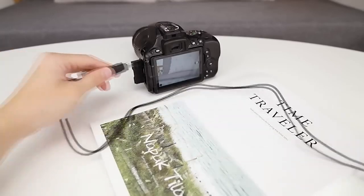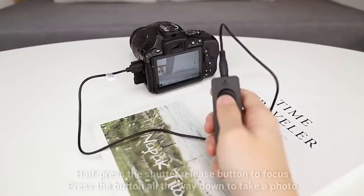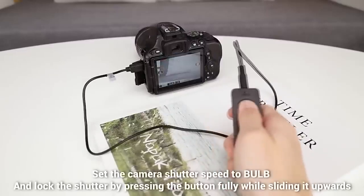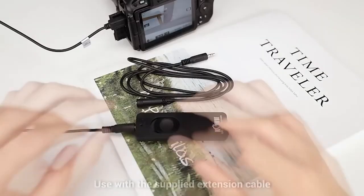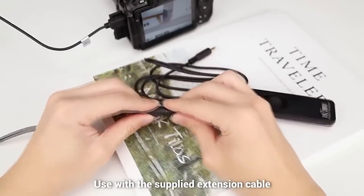Sometimes you need to take a picture of yourself without pushing a button. In that case there are two options: use the built-in timer, or this simplest invention — a remote shutter release button. Designed for remote pressing of the shutter, it connects directly to the camera and has an impressive length. The product also comes with an extension cord of 130 centimeters.